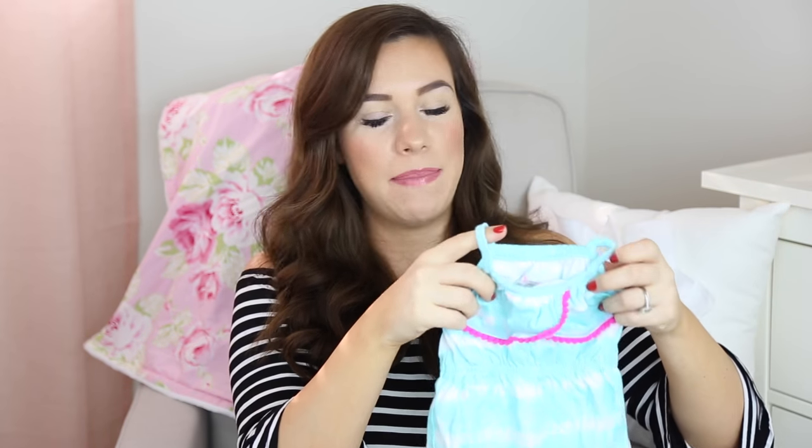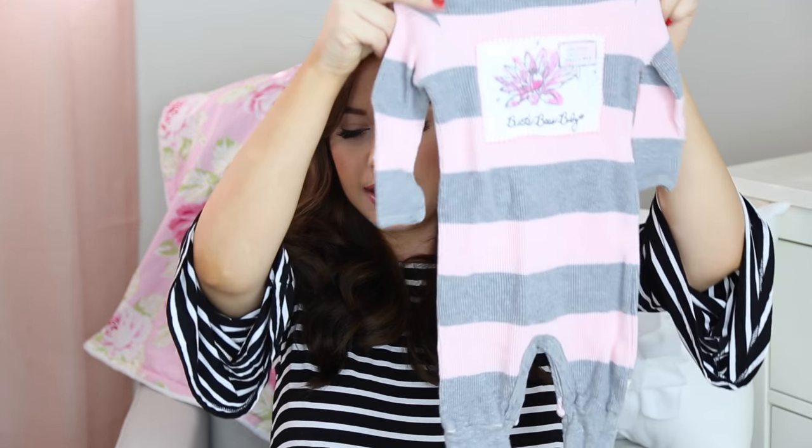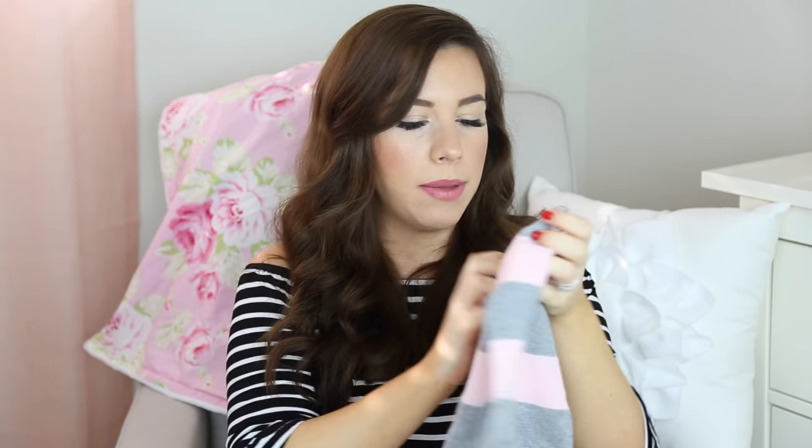The next thing I got I think is from Target — it's from Cherokee and it's a little romper, zero to three months. I love when babies wear rompers but I feel like it's a nightmare trying to change their diaper in one. My mom also got her this little onesie for winter — it says zero to three months but it looks so big. I guess they grow really fast.